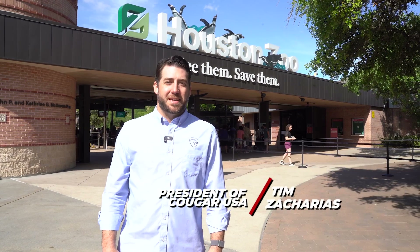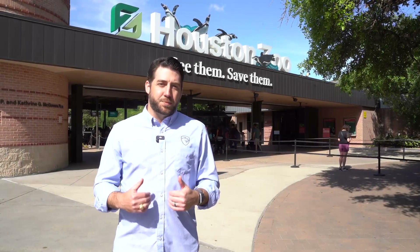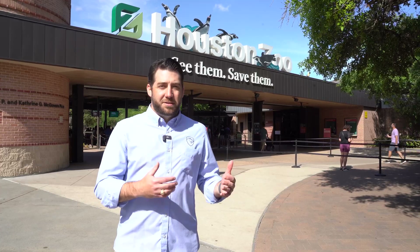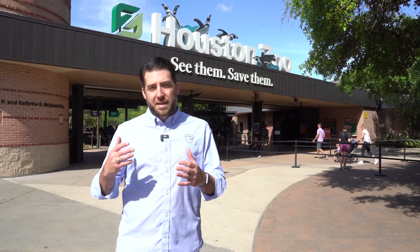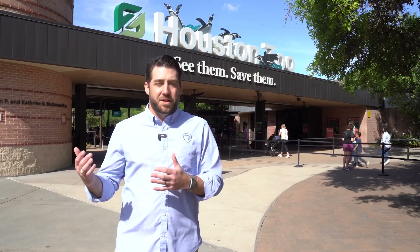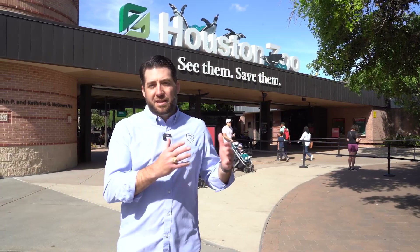Hi, I'm Tim Zacharias with Cougar USA and your host of Building Value. We are back on site at the Houston Zoo today. We've done an episode out here with Kali Hodges where we talked about the design of the zoo and some of the changes happening over the years. Today we get to experience that firsthand through the Galapagos exhibit.